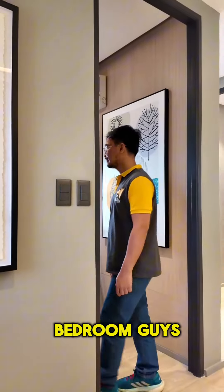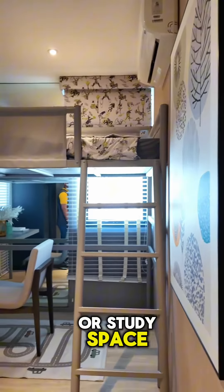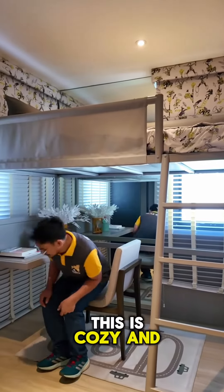This is the first bedroom, guys. This is a loft-type bedroom with an office or study space. This is cozy and nice.